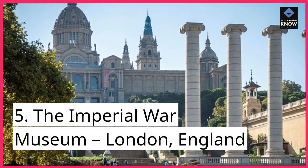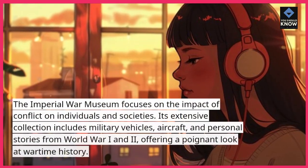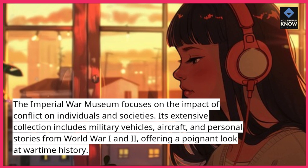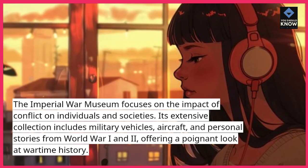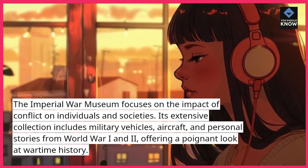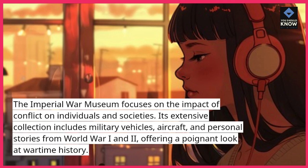Number 5: The Imperial War Museum, London, England. The Imperial War Museum focuses on the impact of conflict on individuals and societies. Its extensive collection includes military vehicles, aircraft, and personal stories from World War I and II, offering a poignant look at wartime history.